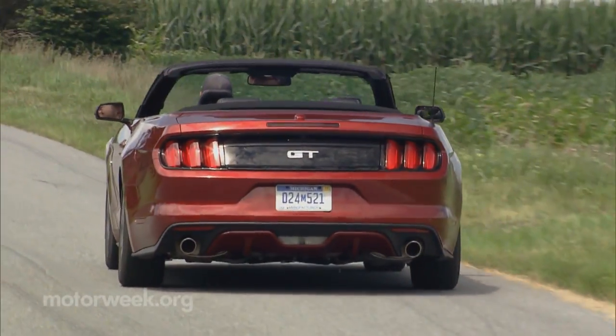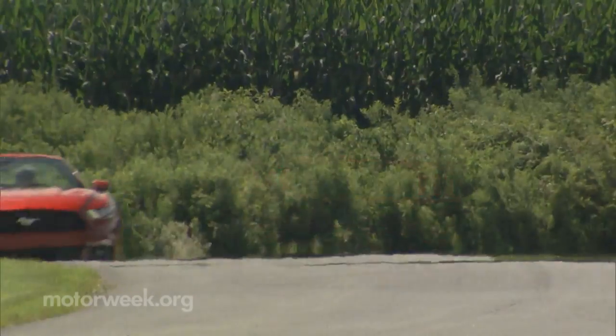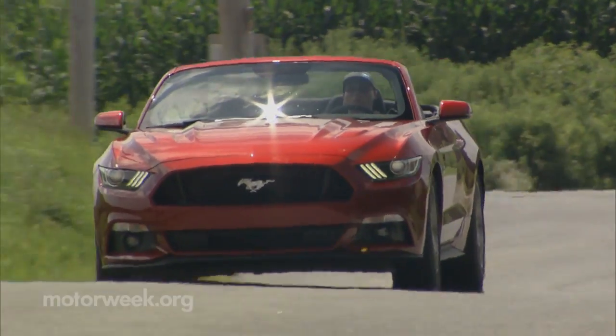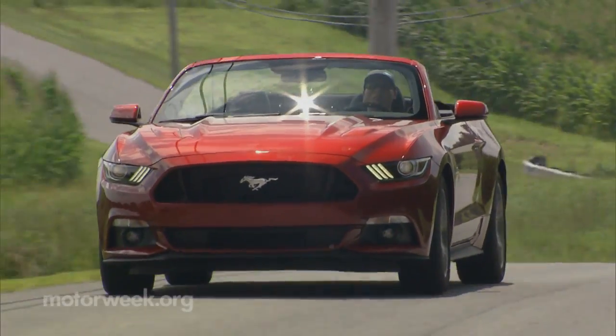No doubt it's the tightest-feeling Mustang convertible yet. Still, it falls short of most European convertibles, and there was a bit more cowl shake than expected.